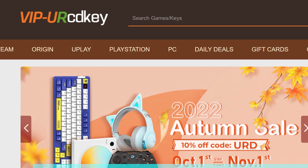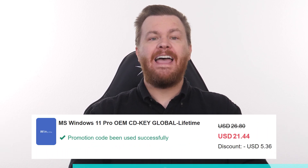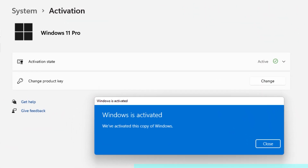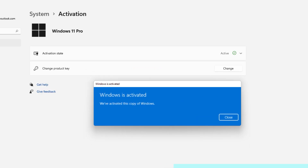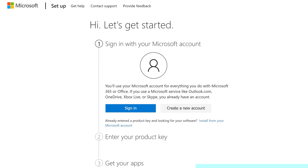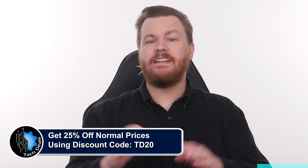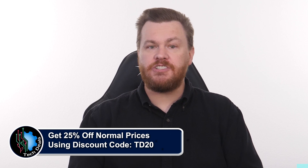Looking for a Windows 10 or 11 product key but don't want to spend $100 to $200? Our sponsor, URCD Keys, provides discounted Windows keys at amazing prices — $15 for Windows 10 Professional, $21 for Windows 11 Professional, and just $60 for Microsoft Office 2021 Professional Plus. These product keys are the real deal. They activate directly with Microsoft online, link to your Microsoft account, and work forever. For Windows, go to Settings > Update and Security > Activation, click Change Product Key, paste the key from URCD Keys, and in seconds you're activated. For Office, go to setup.office.com, sign in with your Microsoft account, paste the product key, and download Office 2021 Pro Plus directly from Microsoft. Use discount code TD20 to save 25% off the already discounted prices. We've been using URCD Keys product keys for almost five years without any issues.